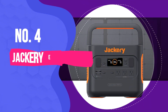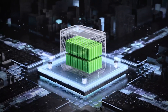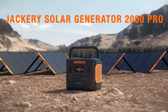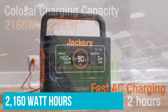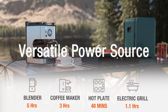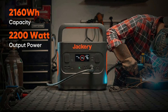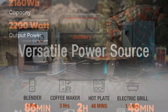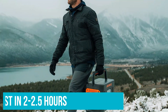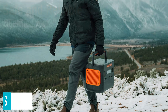Number 4: Jackery Explorer 2000 Pro. The biggest portable power station from Jackery, a leading solar generator manufacturer, the Explorer 2000 Pro offers a tremendous 2,160 watt-hours of power, making it capable of charging a full camping setup for a few days. When plugged into six 200-watt solar panels — an upgrade over the four-panel setup available on the Jackery Explorer 1500 — you can fully charge this portable power station in just 2 to 2.5 hours. That's less than half the time of the smaller model.